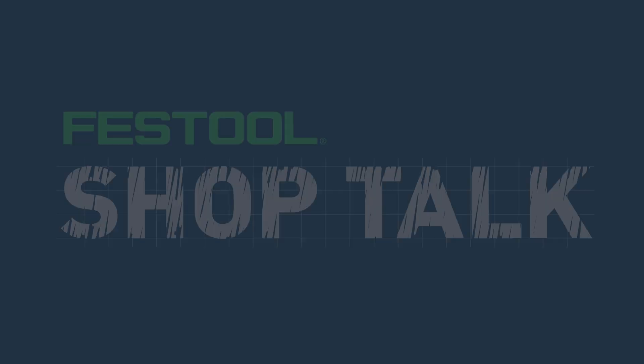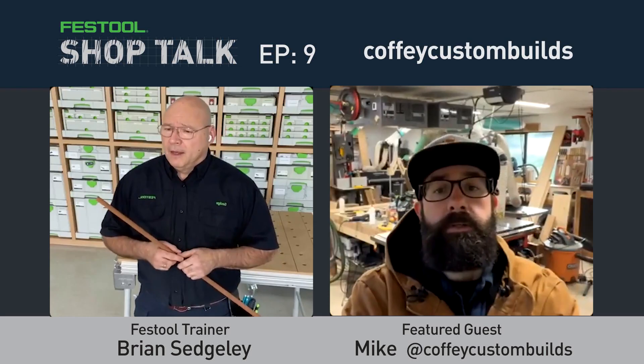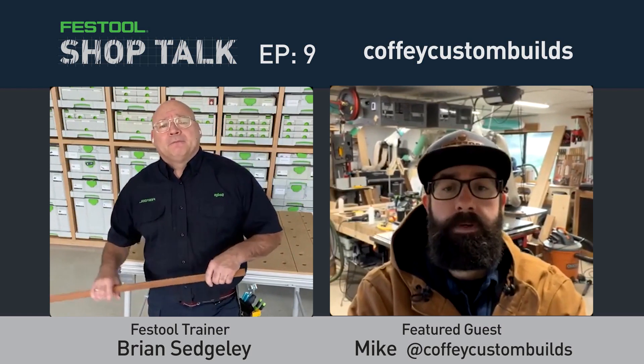Welcome to Festool Shop Talk number nine. We have a great podcast for you today with Mike Coffey from Coffee Custom Builds. Mike shared so much about his business and how he manages his time, because he has his hands in everything. Please give this a listen — you will walk away with so much trade knowledge.